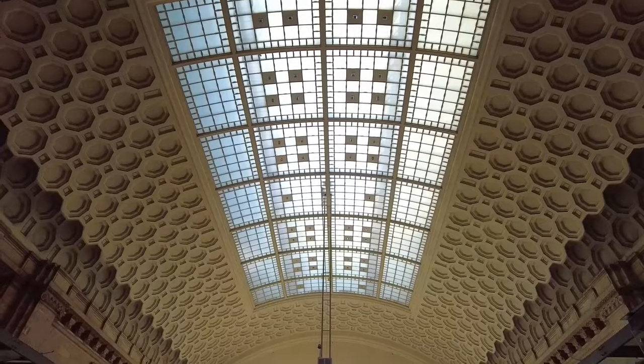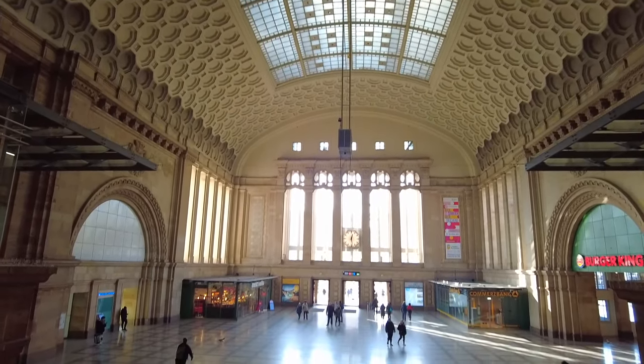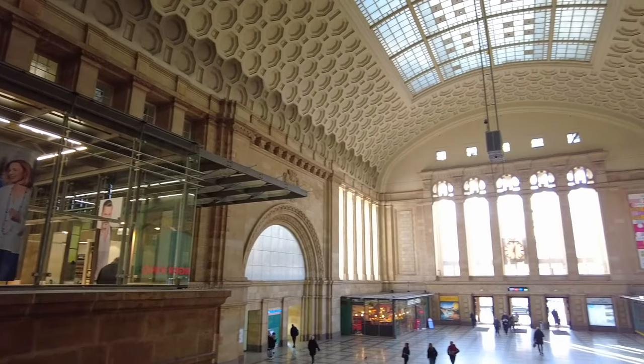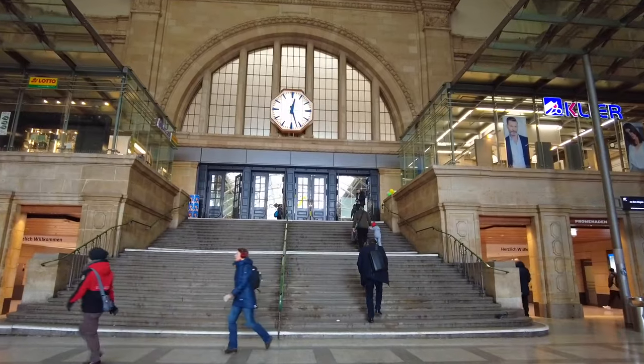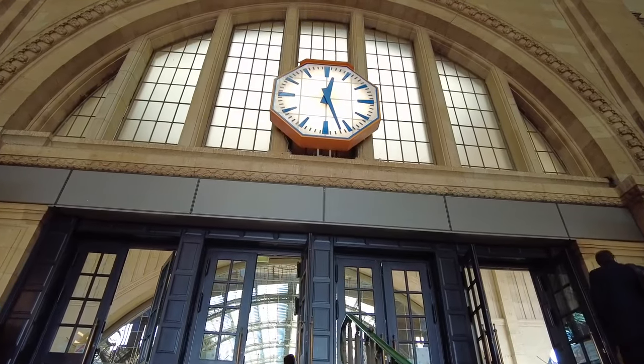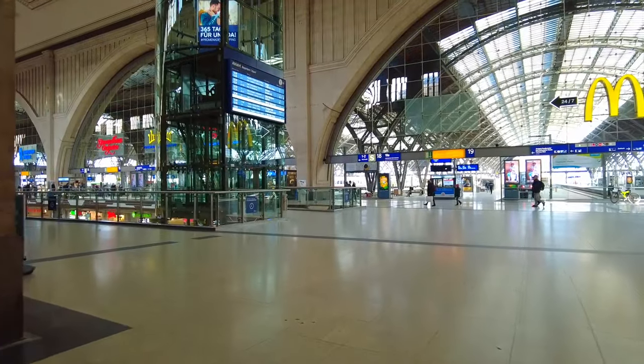A massive octagon covered archway supported by artfully decorated columns — huge windows flood the station with natural light while the staircases guide you to the main terminal. Above the doorways hang two grand clocks to remind you that you're running late for your train. And this is only one of two grand entrances — so this is the biggest train station in Europe.